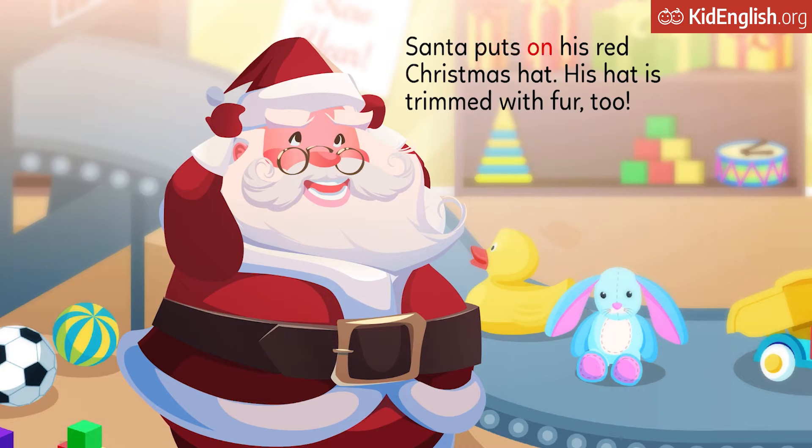Santa puts on his red Christmas hat. His hat is trimmed with fur, too.